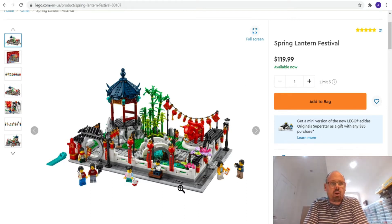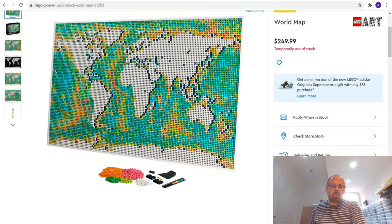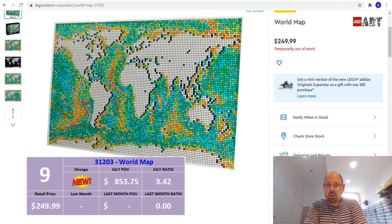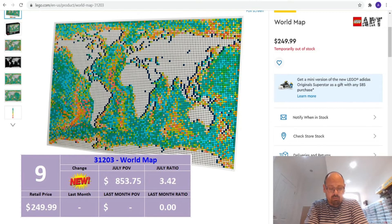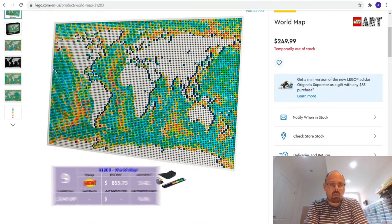At number 9 we're going big — it's LEGO's biggest set at the moment: 31203, the World Map. As you can see it's out of stock, and there's a reason for that. It's $249.99 but gives a part-out value of $853.75, which gives it a ratio of 3.42. This is a new set, so we have no data from last month. That's why it's at number 9.